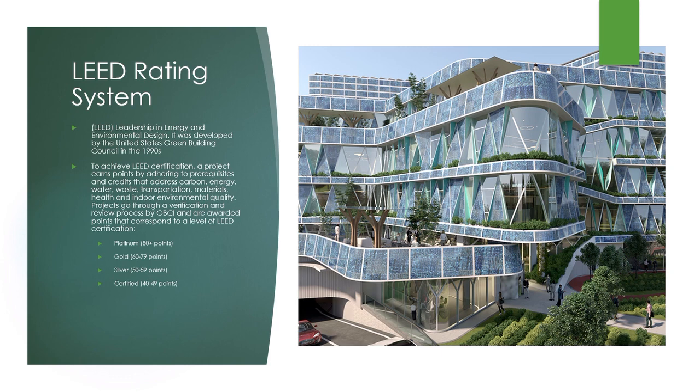To achieve LEED certification, a project earns points by adhering to prerequisites and credits that address carbon, energy, water, waste, transportation, materials, health, and indoor environmental quality. LEED is a holistic system that doesn't simply focus on one building element such as energy, water, or health. Instead, it looks at the big picture, factoring in all critical elements that work together to create the best building possible.